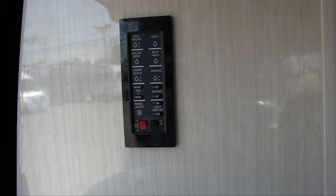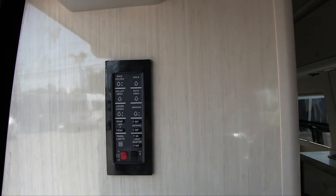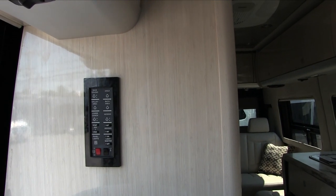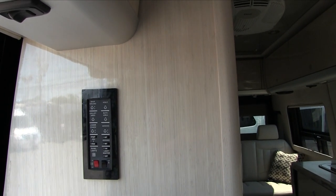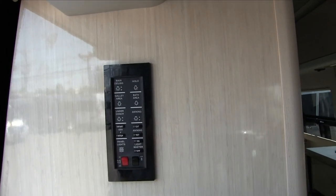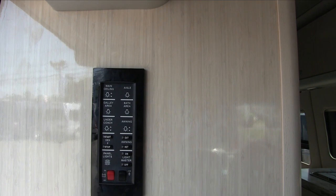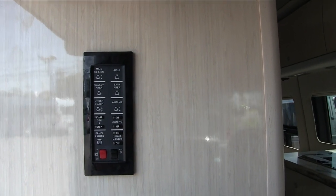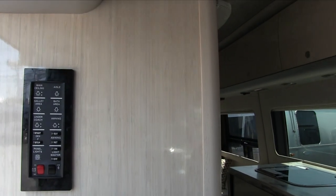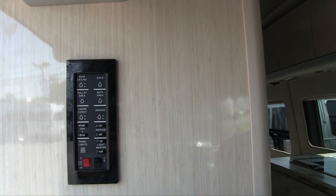Multiplexing is the ability for multiple electric messages to be sent over a single pair of wires. Think about how many wires run throughout a motorhome — if you can eliminate a lot of them by using a more advanced wiring system, it's an advantage to the end user. It also saves weight; you'd be surprised how much wire weighs. Some RVs have over a mile of wire throughout.